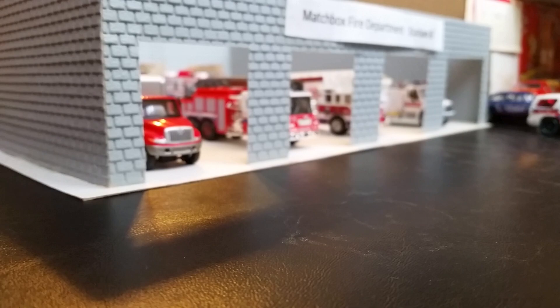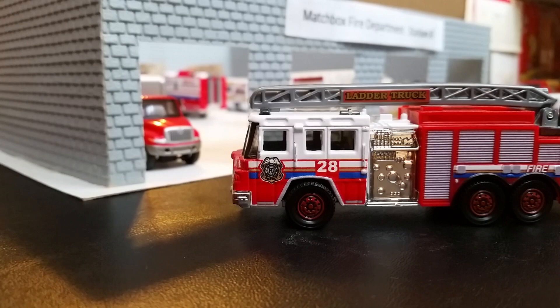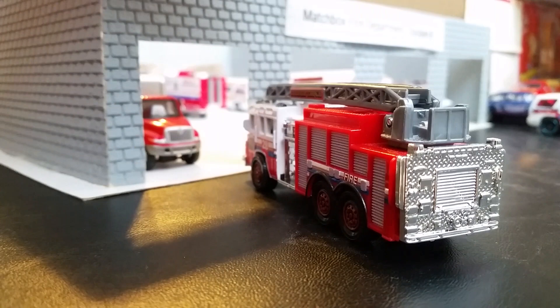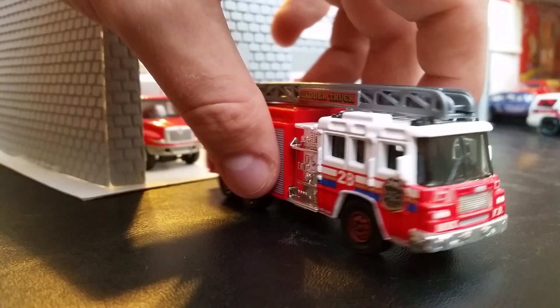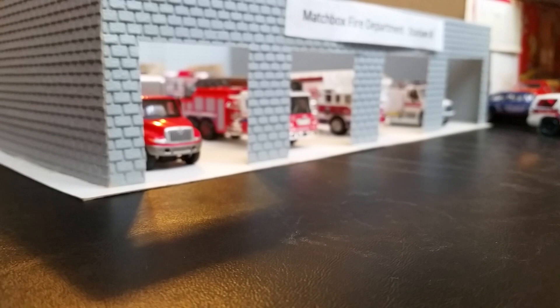Up next is Reserve Ladder 8, designated 8R, which is a 2004 Pierce Quantum. This unit actually came out of another station and was repainted into this color scheme. 8R will respond once in a while when Truck 8 is out of service for regular maintenance, or if Truck 8 is out on a call and we need another ladder truck in this area, the crew will jump onto this from another company within the station.